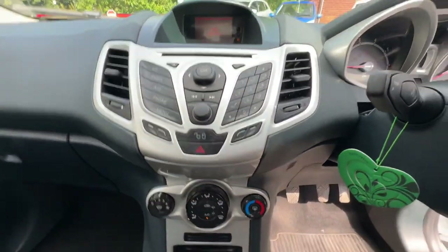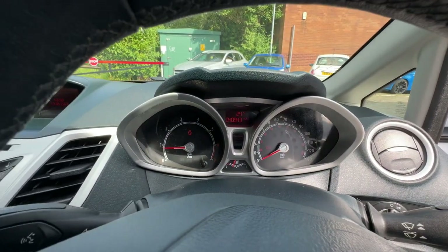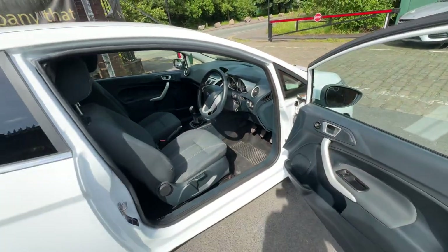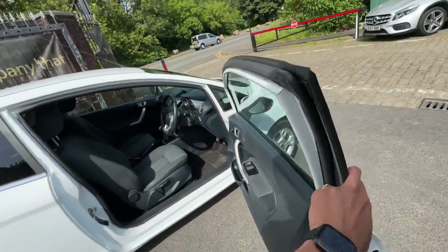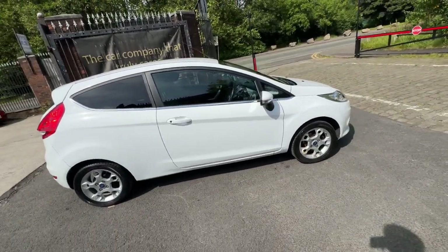The AC does work as well — it's ice cold in here. The mileage on the vehicle is 40,943 — very low mileage for the age of the vehicle. The bodywork is in good condition as well. That's the purpose of the video, guys. If there's any information you need on the vehicle, feel free to ring us. Bye for now.